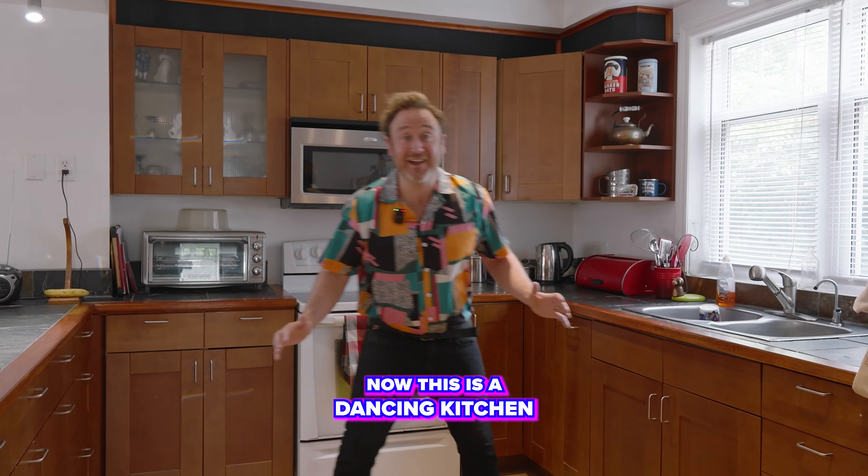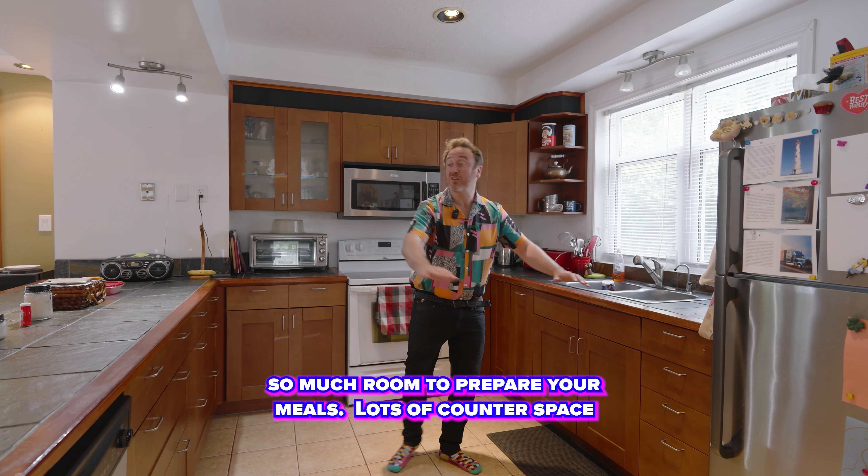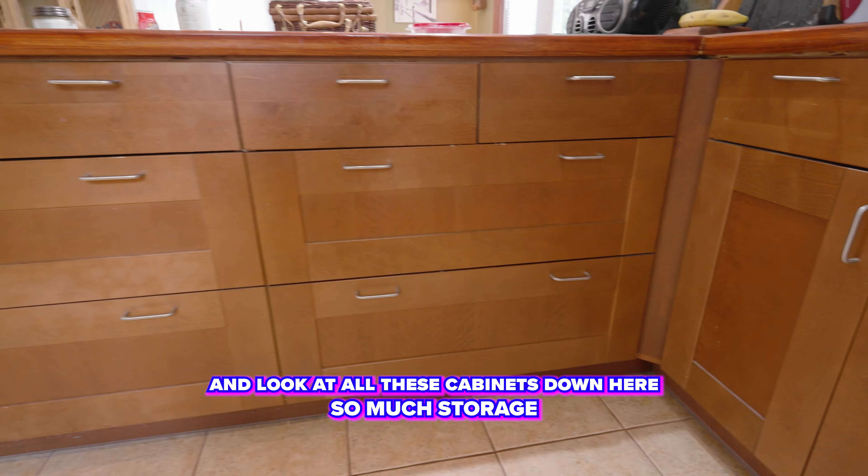Now this is a dancing kitchen — so much room here to prepare your meals, lots of counter space. And look at all these cabinets down here, so much storage.